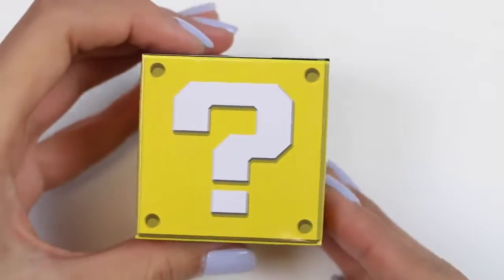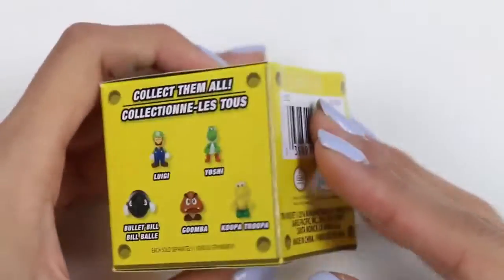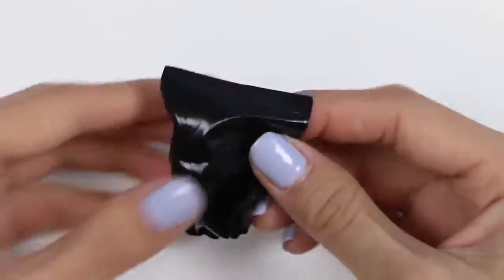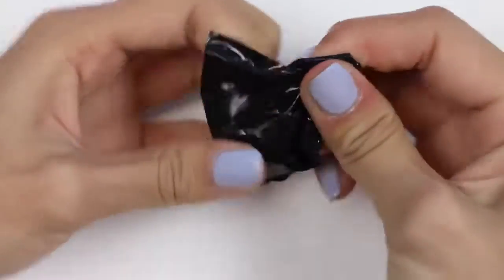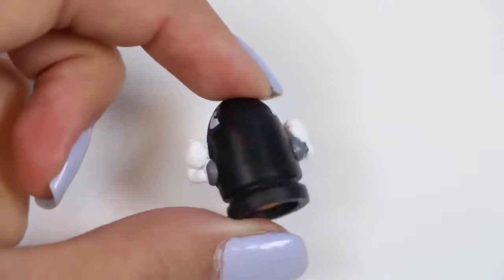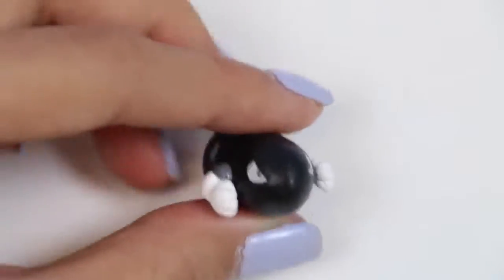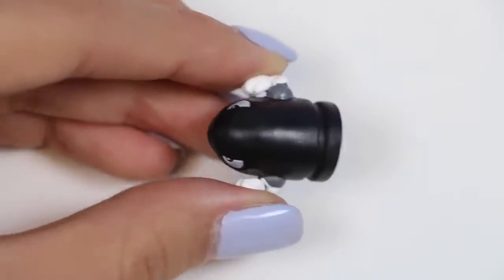For my next surprise we have a Nintendo surprise box! The side of the box shows us some different options we could possibly get. I wonder what's inside! It's Bullet Bill! Looks like he's in a pretty serious mood — he's got his eye locked on something! Catch you later, Bullet Bill! Awesome!